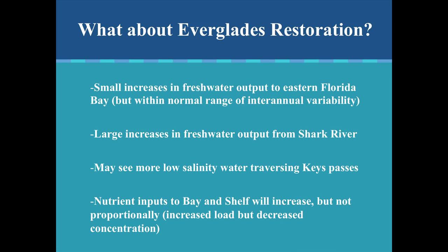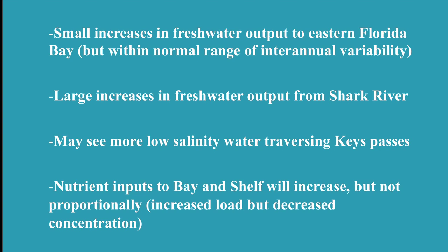What about Everglades restoration — what's that going to do? We're going to see small increases in fresh water input to eastern Florida Bay, within normal ranges of inter-annual variability. We're also going to see large increases in fresh water output from Shark River Slough. We may see more low-salinity water traversing the Keys passes, and nutrient inputs into the bay and shelf may increase, but not proportionally more in concentration — concentrations will actually be decreased.